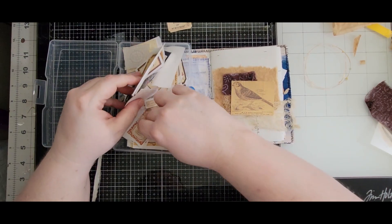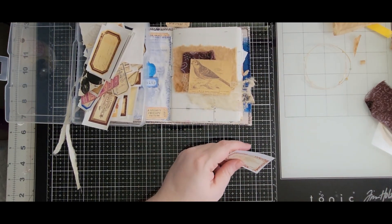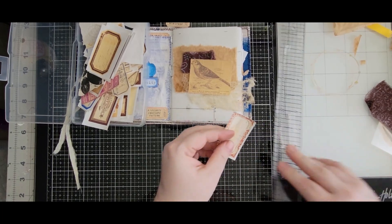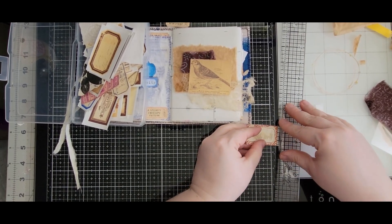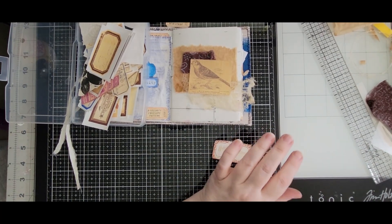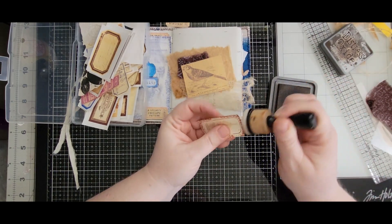Let me find a little bigger one here. Hotel Yellowstone — kind of like that. Let's see if I can tear this. There we go. Okay, let's ink that up. We'll use ground espresso to get a nice dark edge on there, and I want to ink up the bird too.